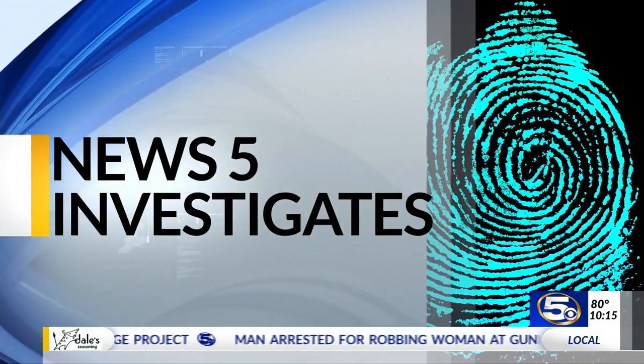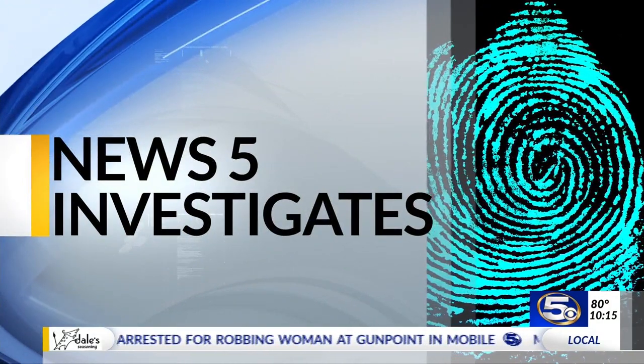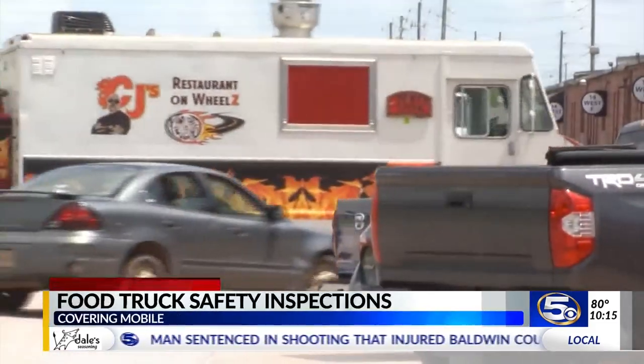News 5's Bill Riles talked with inspectors and food truck operators to find out. You can find a little bit of everything out on the open road these days.